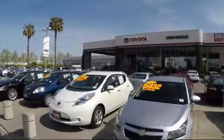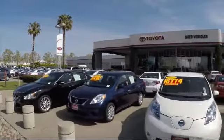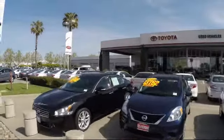So, ready to set up a test drive? Come visit Fremont Toyota today. We're located at 5851 Cushing Parkway in Fremont. Se Habla Español!